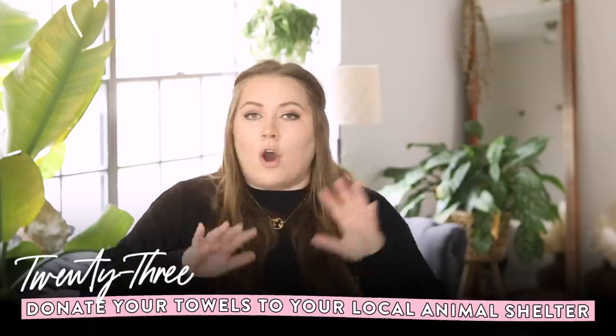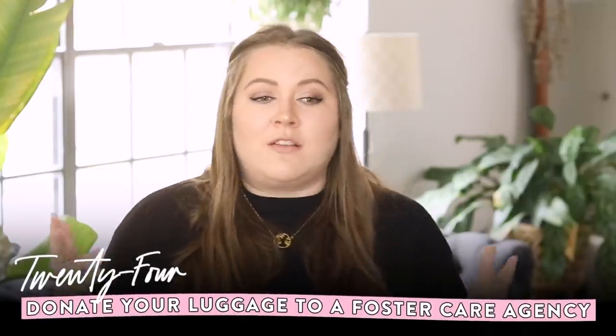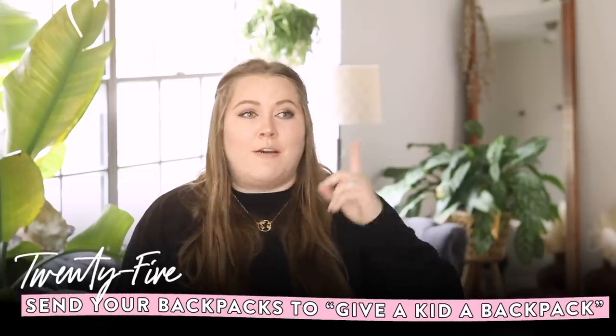Moving away from textiles — if you have old towels that are no longer usable, you can donate them to a local animal shelter. They can always use those and are very appreciative. For luggage and backpacks that are still usable, a really good solution would be to go to a foster care agency, because those kids often carry their belongings in trash bags. Also, the site Give a Kid a Backpack is a great place to give usable backpacks to someone who needs them.